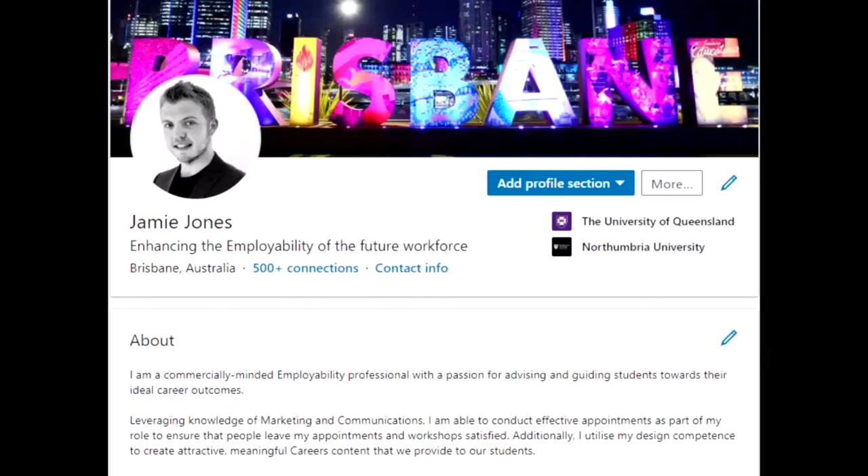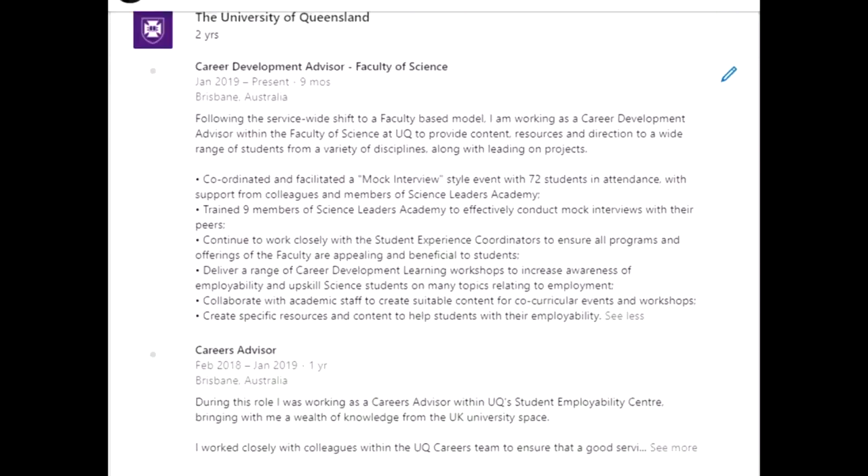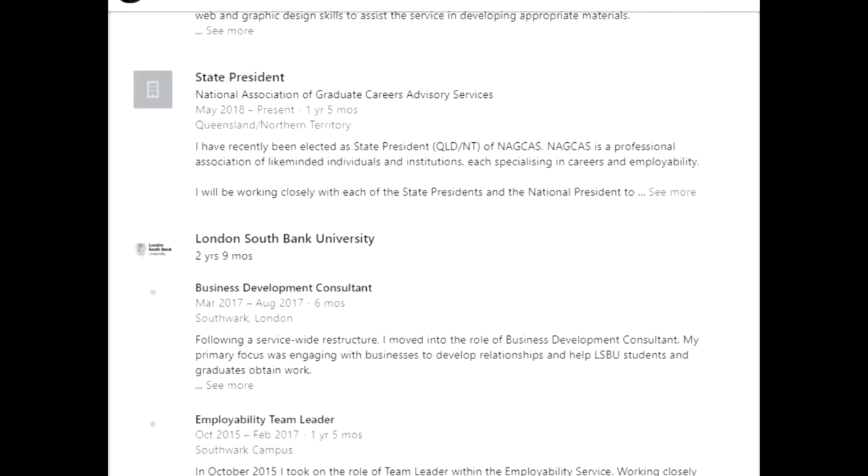As a student you may not have considered that LinkedIn would be a really useful tool for you. However, during university it's a really good idea to set up a LinkedIn profile as that can really help you build connections within your chosen industry and also enhance your job prospects. Here are my five top tips on how to make LinkedIn work for you.